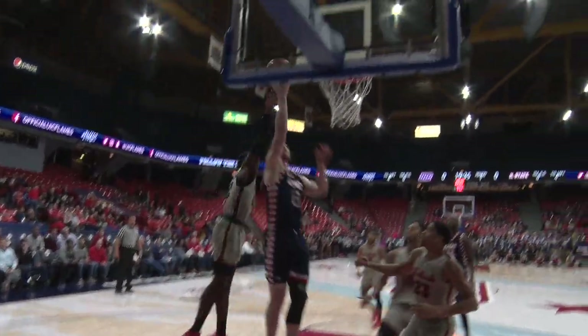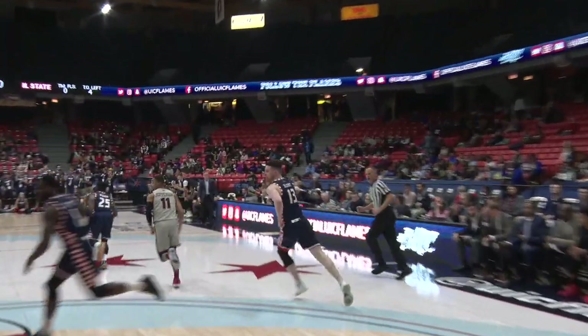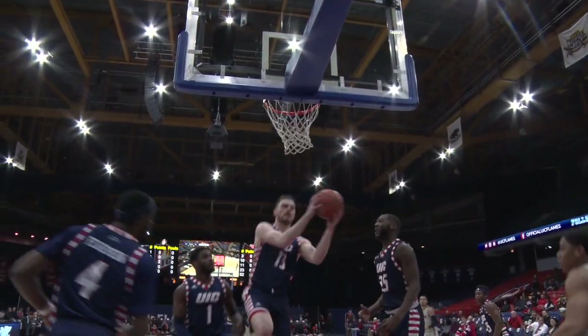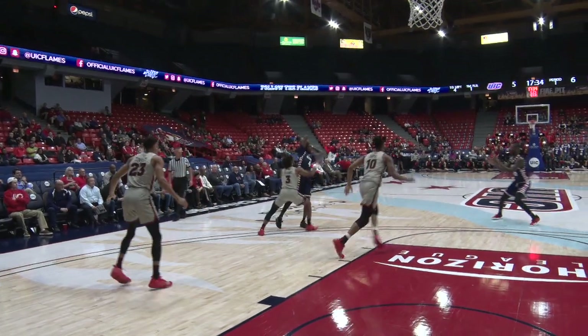Illinois State's gonna need to take better care of the ball if they're going to win. First possession for UIC results in a bucket. UIC has excellent talent. Loyola has excellent talent. Illinois State has excellent talent.